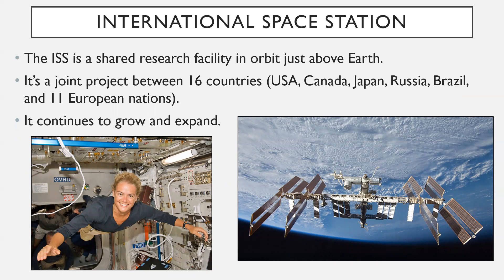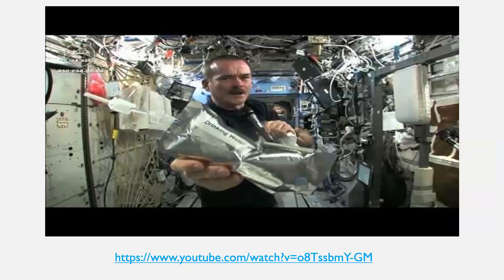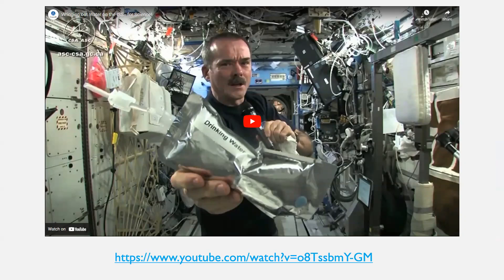Another thing up in space is the International Space Station. The ISS is a shared research facility in orbit just above Earth. It is a joint project between 16 different countries: the United States, Canada, Japan, Russia, Brazil, and several European countries — 11 of them mostly operating under a European flag, including the United Kingdom. The International Space Station continues to grow and expand, with new components and modules constantly being added.